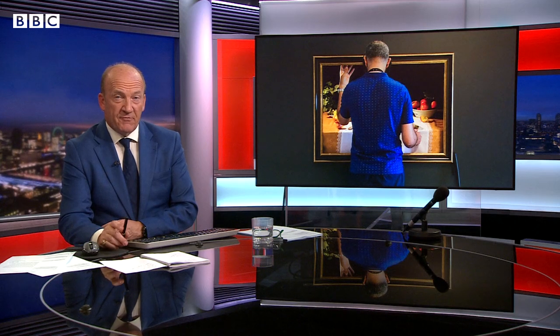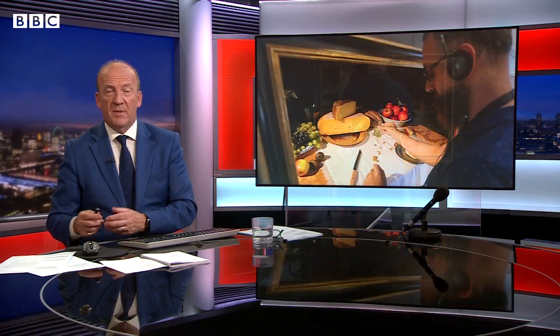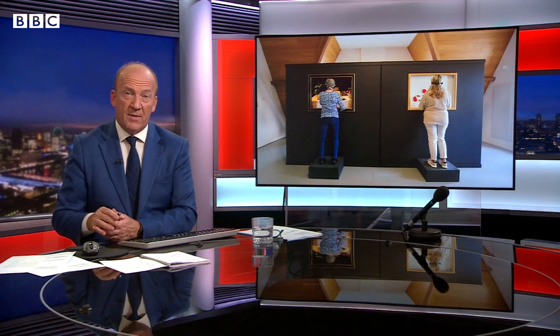Now we've got an art installation with a difference for you here. A museum in the Netherlands has opened a new exhibition aimed at people who are visually impaired. It's called The Blind Spot. It's based in the city of Utrecht and it recreates existing artworks but adds extra dimensions like sounds and smells. The BBC's Tim Allman explains.